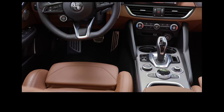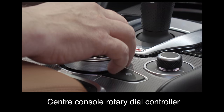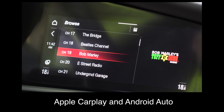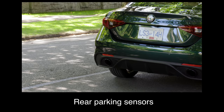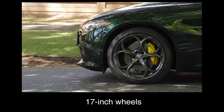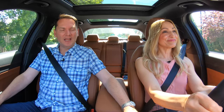Here are the key standard features of the Giulia: an 8.8-inch touchscreen, center console rotary dial controller, a 7-inch full-color instrument cluster, Apple CarPlay and Android Auto, heated leather front seats, a heated steering wheel, rear parking sensors, remote start, and 17-inch wheels. They've got this dial here that says DNA — dynamic, normal, and adaptive.